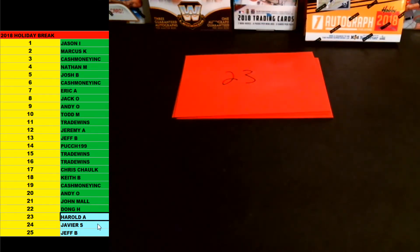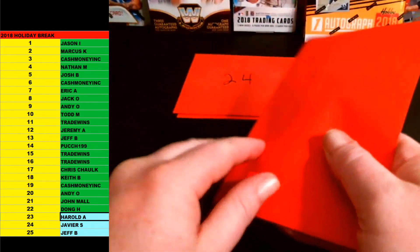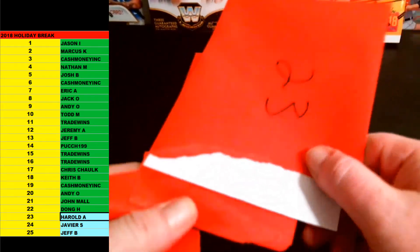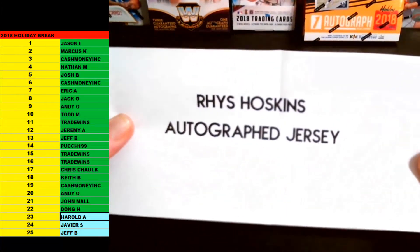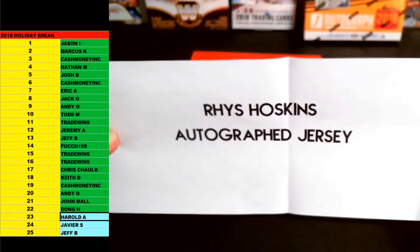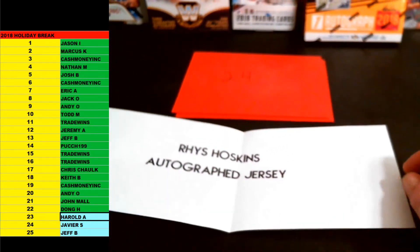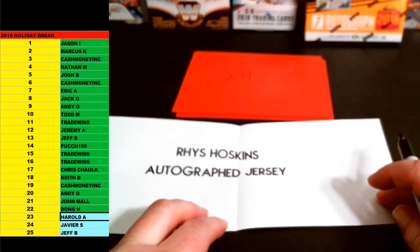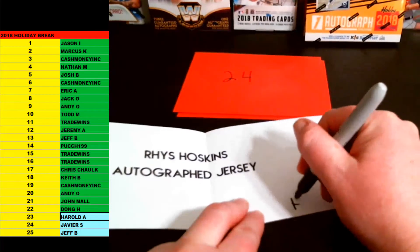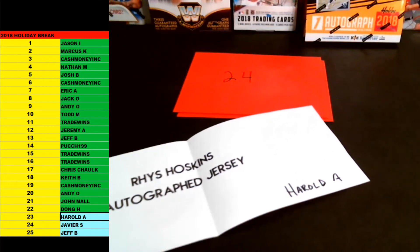Three spots left. Harold A. is up next. Here we go, brother. Good luck. 23 — Harold A. This one is going to be — there it is — Reese Hoskins autographed rookie jersey for the Phillies. Nasty one there. Congrats, bro. Going out to Harold A., Philadelphia Phillies. That one is JSA certified as well. Reese Hoskins rookie jersey for the Phillies — Harold A. picking that one up. Congrats, man.